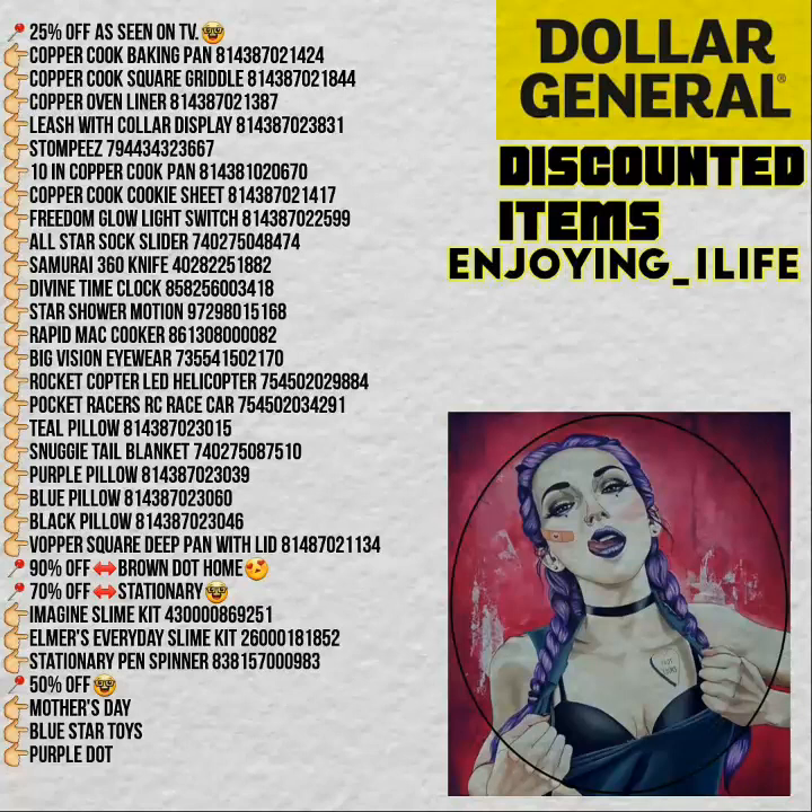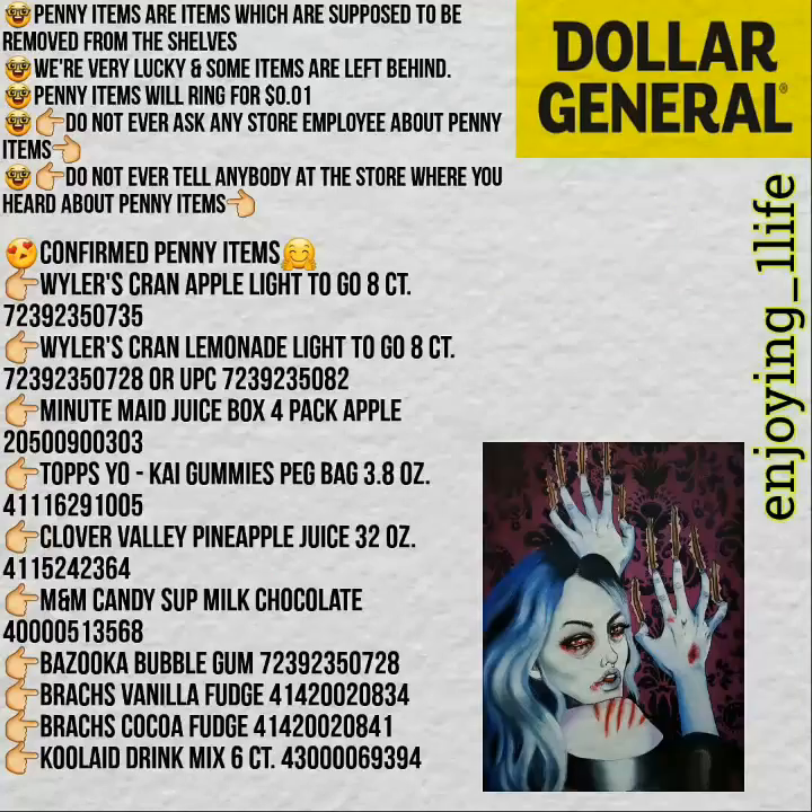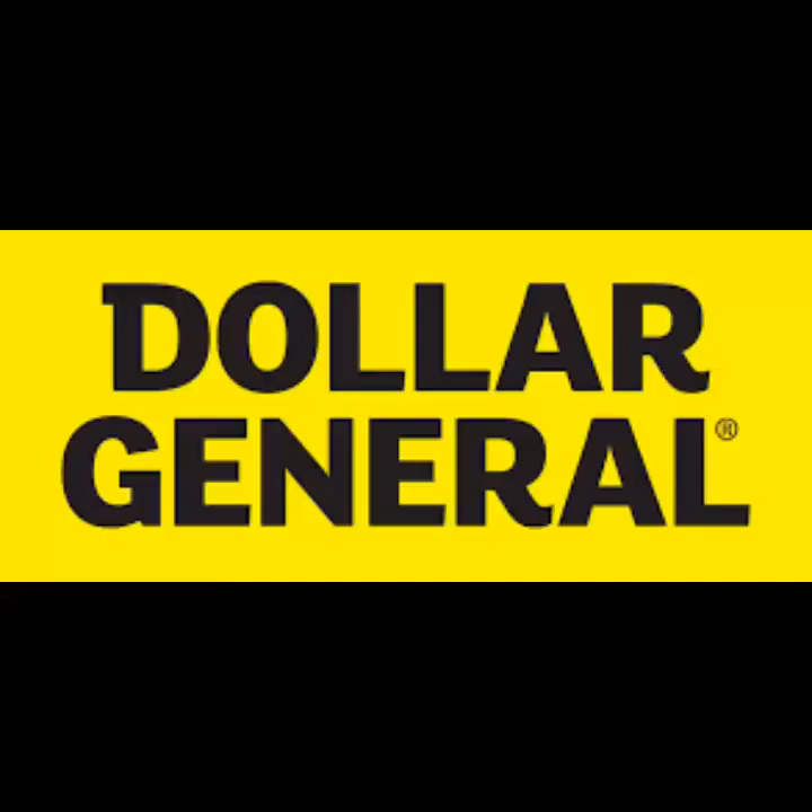These are some of the discounted items available right now — just go ahead and follow them. 25% off as-seen-on-TV items, and then right there you have the list. 90% off home items. And right here I'm providing you with some of the confirmed penny items. Penny items are items which are supposed to be removed from the shelves — we're very lucky and some of them are left behind. Penny items will ring for only a penny. Just follow that, you guys.